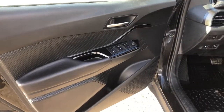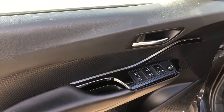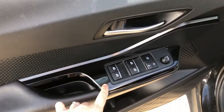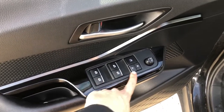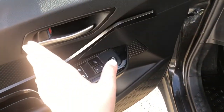Just before we hop into the vehicle, I always like to show what the controls on the driver's side interior door has. This C-HR has power windows, power locks, and a power mirror as well, so you can control both the driver's side and passenger's side.